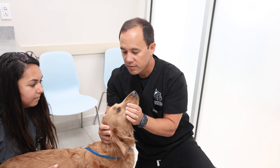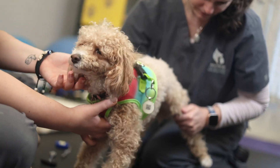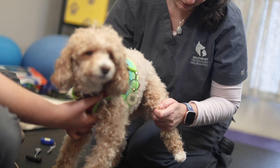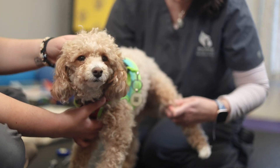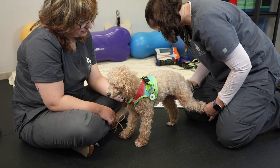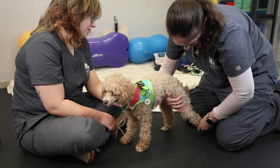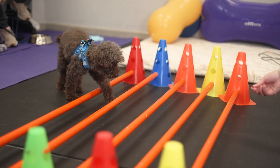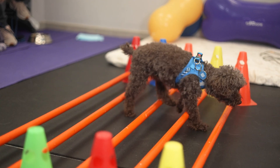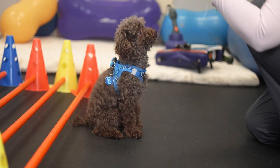Before starting therapy and treatments, our doctors and the rehab team will evaluate your pet. During the initial consultation, we will assess their mobility, strength, range of motion, comfort level, proprioception, and their ability to transition from sitting to standing. We will devise a treatment plan based on our assessment to determine the exercises that will be best utilized during rehabilitation.